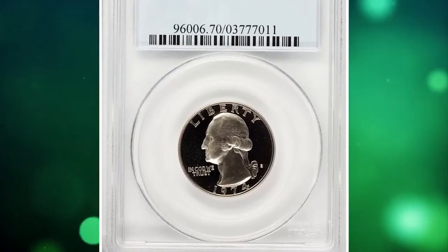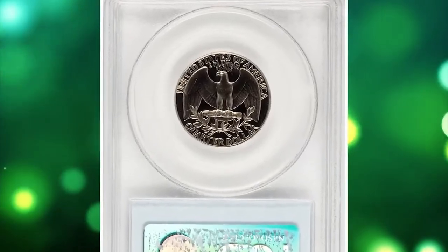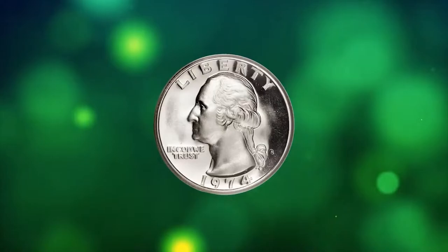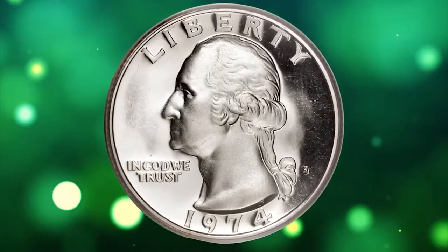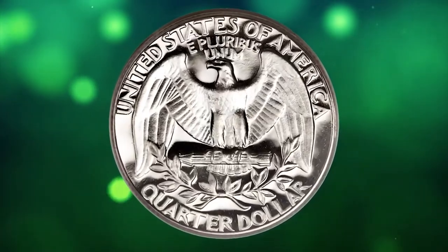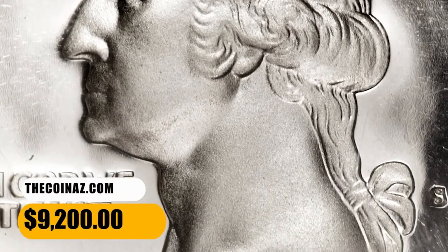Number 5: 1974 S Washington Quarter — an elusive specimen in PR70 Ultimate Grade with Deep Cameo feature. From a proof mintage of 2.6 million pieces, this specimen is literally the perfect coin. Liquid mirror fields contrast boldly with the strongly impressed devices to produce a memorable Deep Cameo effect. Simply unimprovable. It was sold for $9,200.